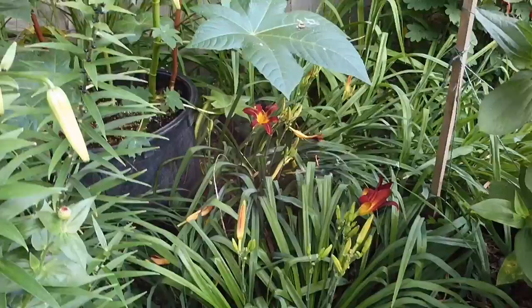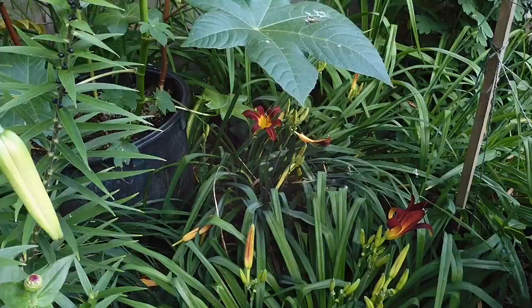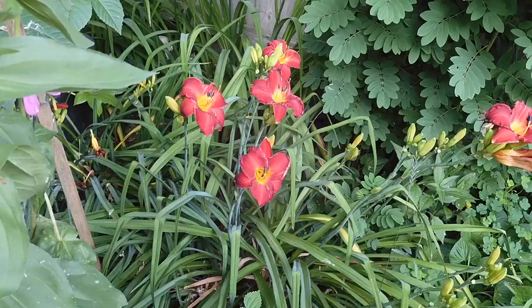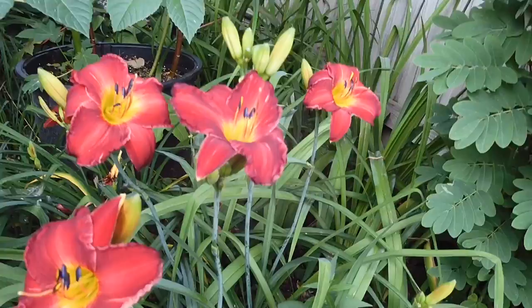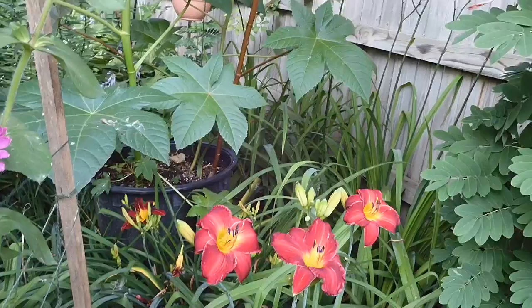I was going to show some of these daylilies over here, but they aren't quite open yet this morning. As we come around these tall zinnias, this daylily is just fantastic — so beautiful. It looks like these are fully open already this morning; I think they actually weren't just a few minutes ago and I walked away and came back and now they are. I love these daylilies.